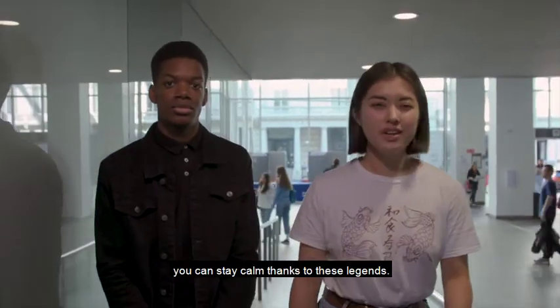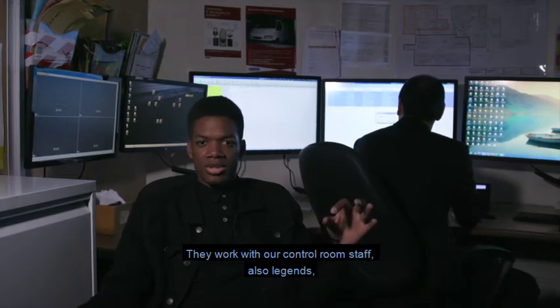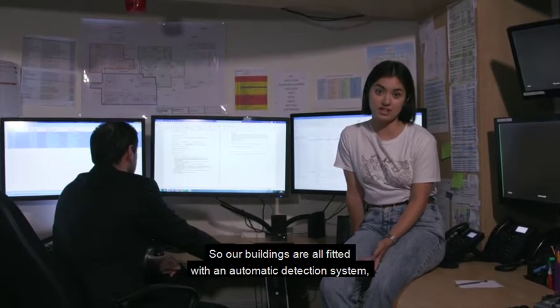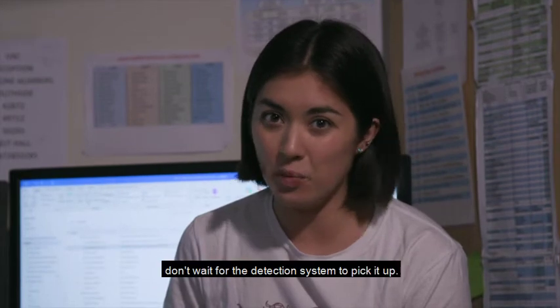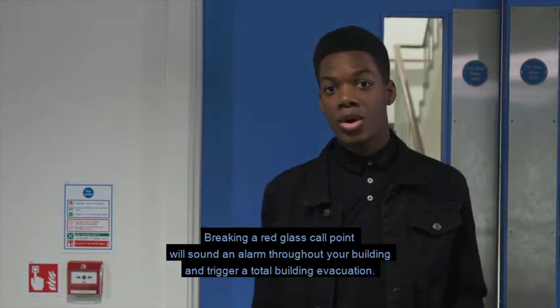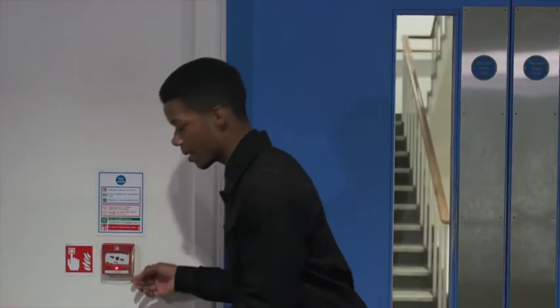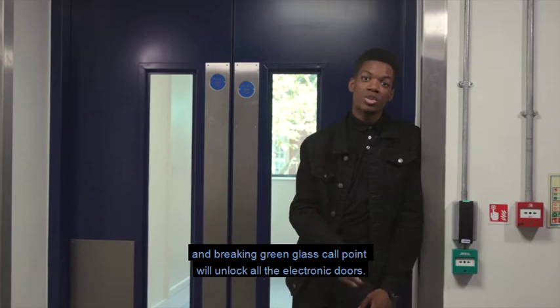First things first — in case of an emergency you can stay calm thanks to our security team, who work 24 hours a day, seven days a week. They work with our control room staff who patrol the site and respond to emergencies. Our buildings are all fitted with an automatic detection system letting the control room know when there might be an issue. However, if you spot flames, smoke, or something of concern, don't wait for the detection system to pick it up. Breaking a red glass call point will sound an alarm throughout your building and trigger a total building evacuation. Be aware each building's fire alarm system operates independently, and breaking a green glass call point will unlock all the electronic doors.